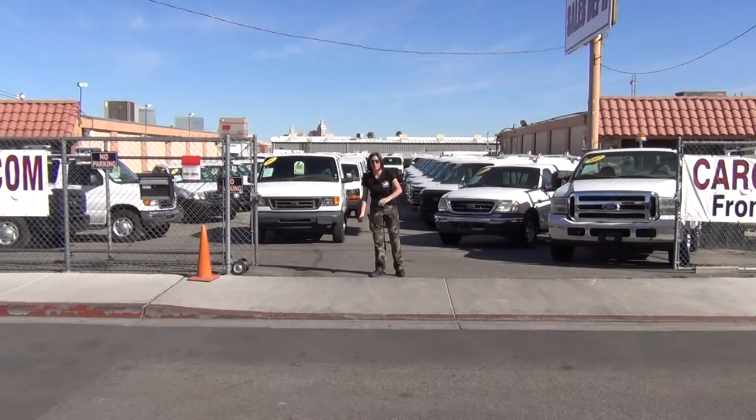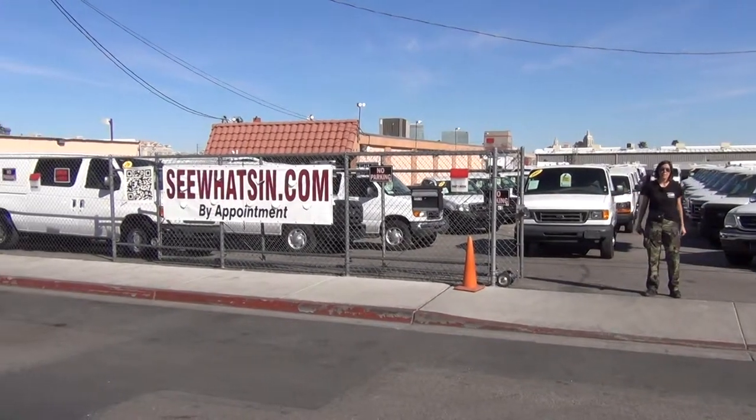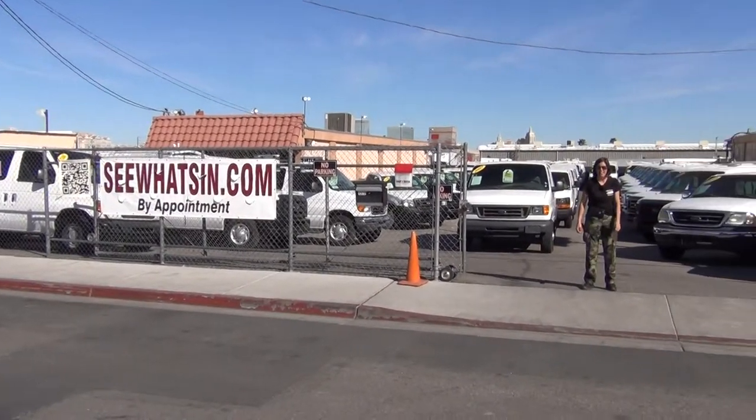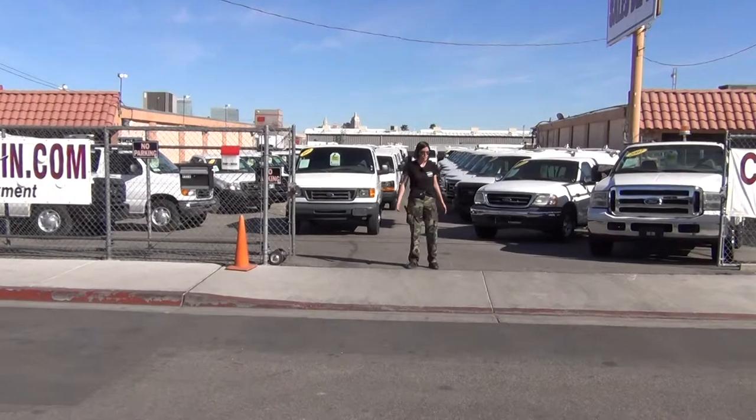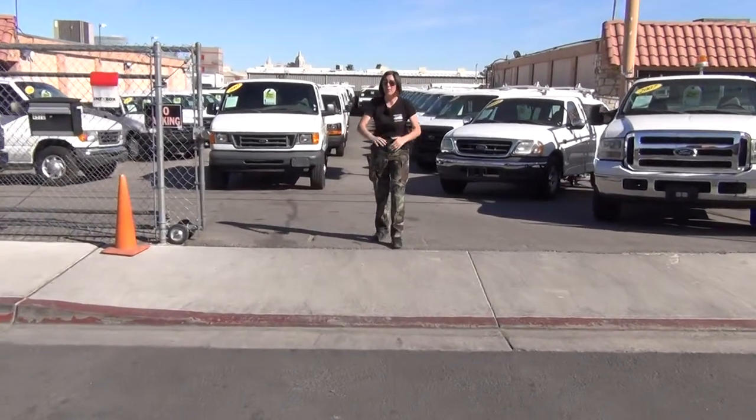Before I do, I've got to explain what you're looking at here. You're looking at our holding yard located in beautiful, sunny Las Vegas, Nevada, just one mile from the Las Vegas Strip. We are an enclosed, gated facility and we operate by appointment only.